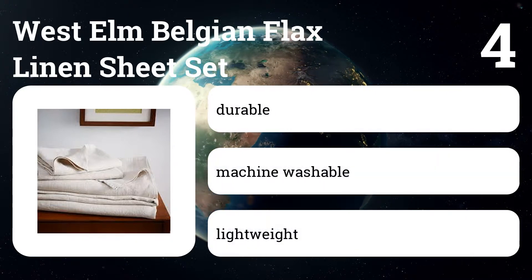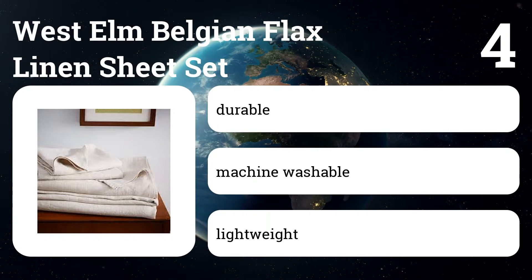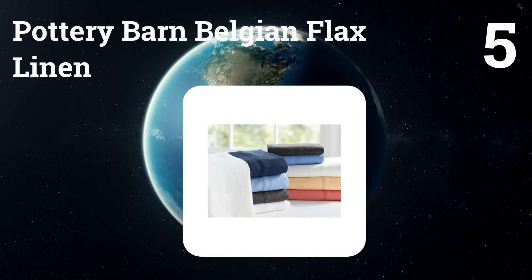Number four: West Elm Belgian Flax linen sheet set. These are softer and more durable feeling than equally priced sets, but they aren't sold by the piece, and we have read complaints about them developing holes or tears after a short time.